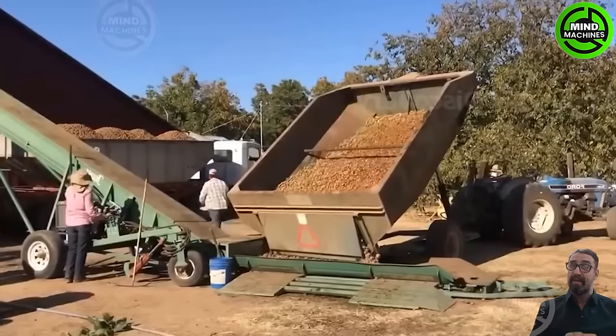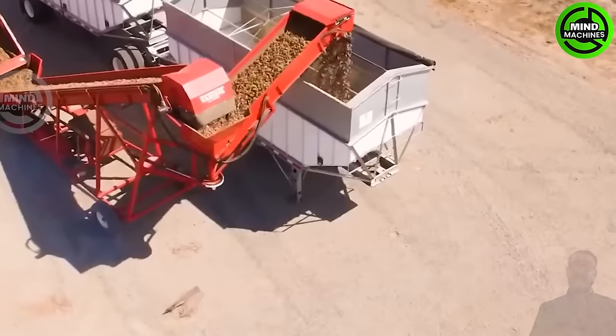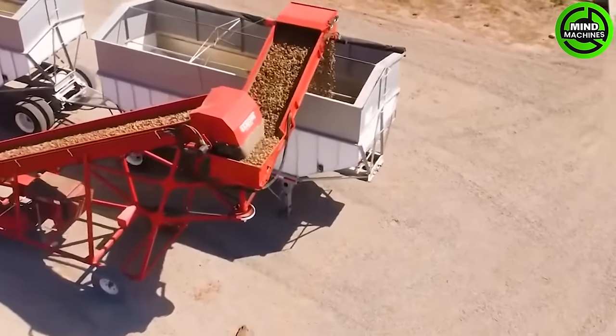This is the inner workings of a walnut processing plant, where billions of walnuts undergo washing, drying, and packaging.